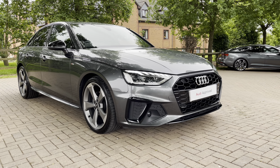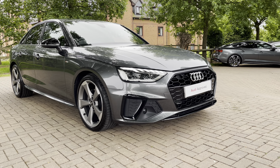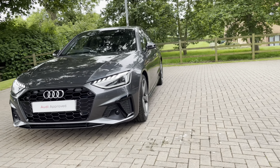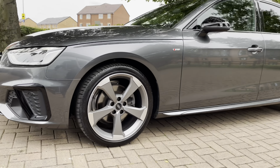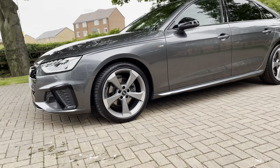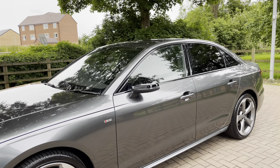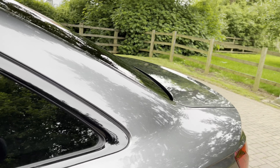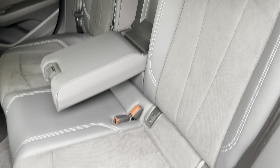Beginning at the front of the car, we do have daytime running LED lights ensuring you are seen whatever the weather. Round to the side, the stunning five-arm flag design 19-inch alloy wheels. As this is the Black Edition, it does come with a black styling pack which includes the black front grille, black mirror housing, black window trims, and of course black privacy glass in the back windows.